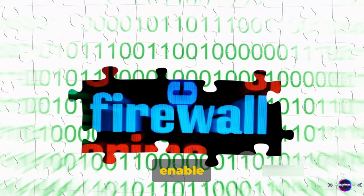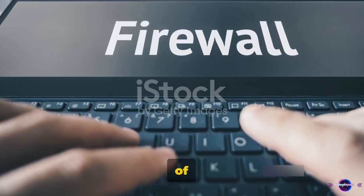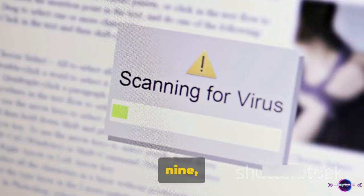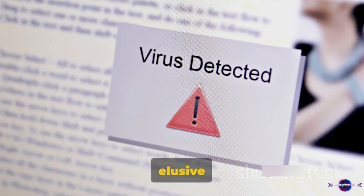Now, on to tip 8: Enable your firewall. This is your computer's first line of defense against cyber threats — think of it as your own personal security guard, always on duty. Tip 9, and this goes hand in hand with the previous one: Install a good antivirus. This is like having a second, more specialized security guard that focuses on catching the more elusive threats.